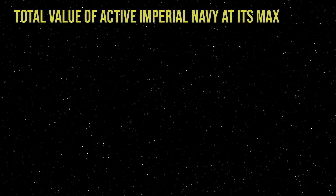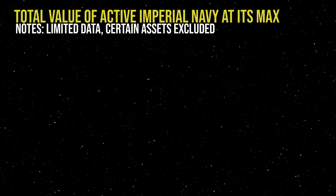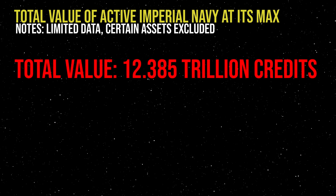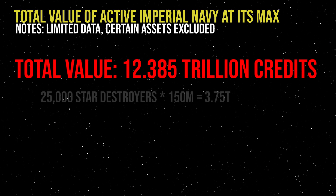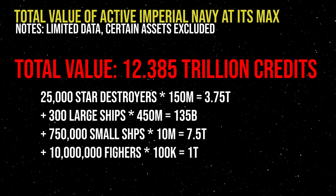Now it's time to do some math and find out the total value of the active Imperial Navy at its most bloated. I've made a ton of assumptions here, some with data, some without, and I've gone back and forth on a bunch of numbers. For example, at one point I had one fighter for every two smaller ships; at one point I had ten smaller ships for every Star Destroyer rather than 30. None of this is consistent, and I could very well be off by several orders of magnitude. We're also only considering ships here — I've ignored orbital facilities, superweapons, special projects, space stations, and ground units attached to the Imperial Navy. At its height, the Empire had a fleet valued at 12.385 trillion credits: 3.75 trillion credits worth of Star Destroyers, 135 billion credits worth of Dreadnoughts, 7.5 trillion credits of smaller ships, and 1 trillion credits of Starfighters. The 12.385 trillion number is actually exceedingly low and reflects, I believe, a serious issue with the price of starships in Legends.